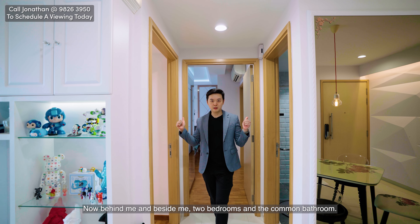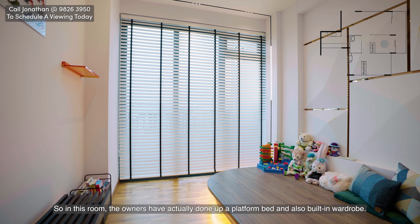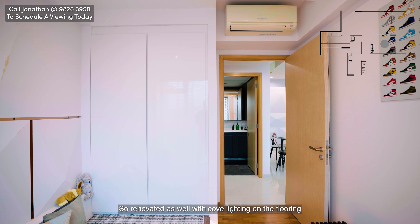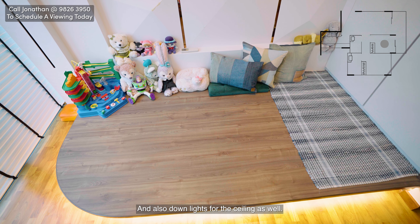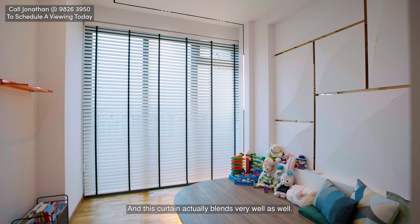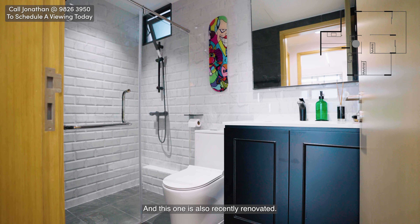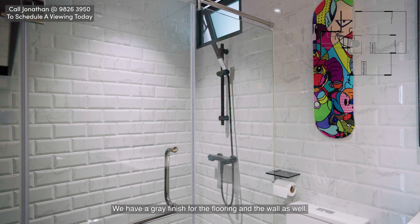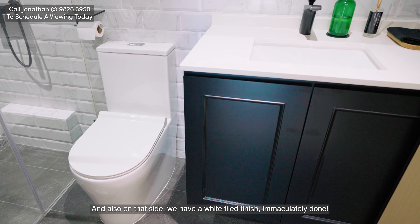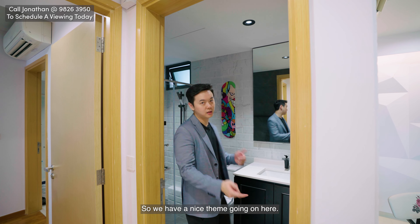Behind me are the two bedrooms and the common bathroom. In the common bedroom the owners have done up a platform bed and a built-in wardrobe, with cove lighting on the flooring and downlights for the ceiling — it looks very bright and nice, and the curtain blends well too. Right opposite is the common bathroom, also recently renovated. It has a grey finish for the flooring and walls, a white towel finish on one side — immaculately done, great taste. Even the sink is black and white, so there's a nice consistent theme going on.